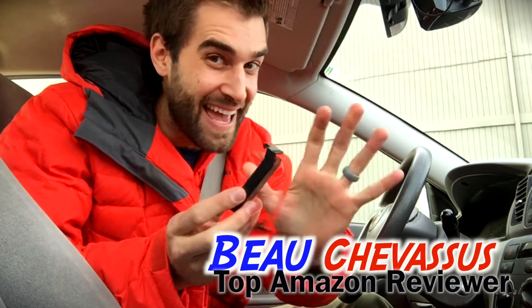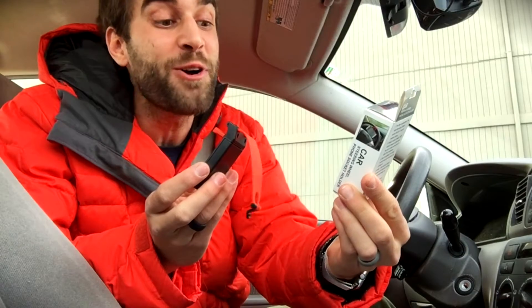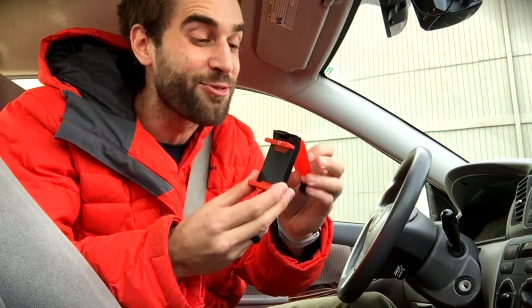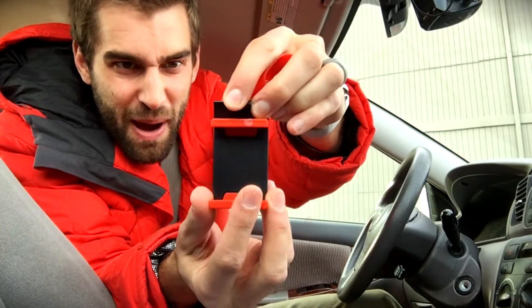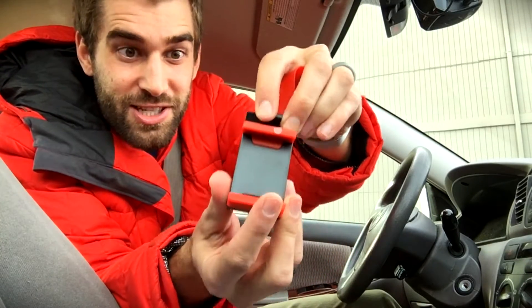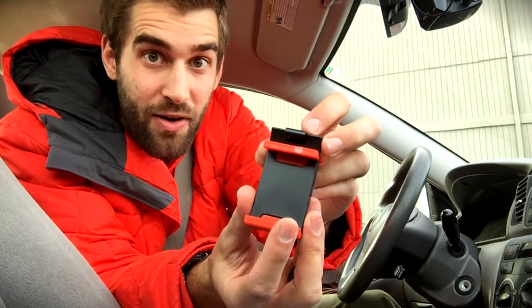Hello Amazon.com, it's me Beau Chevesu. Today I am coming to you with this little guy — this is a car steering wheel phone socket holder, probably the greatest invention of all time. As you can see, it expands out to about 5.7 inches, so it does fit my iPhone 6s, on which I am filming right now.